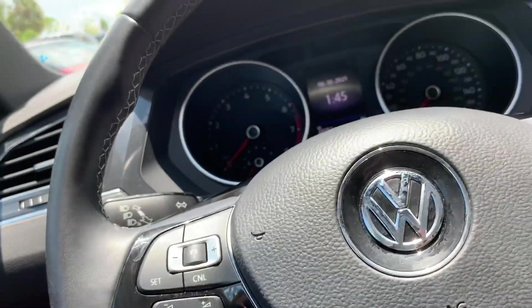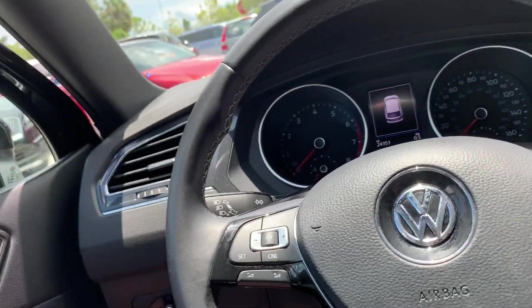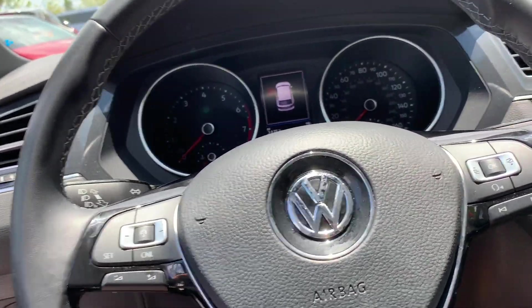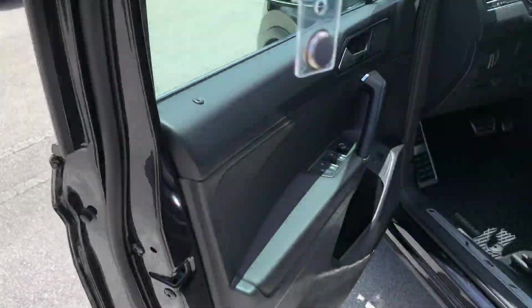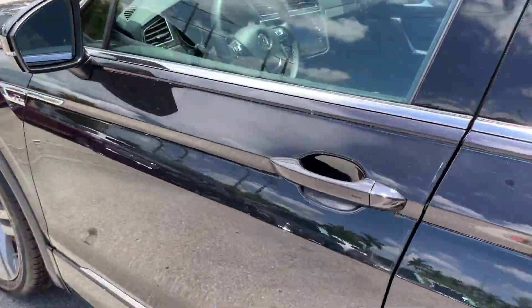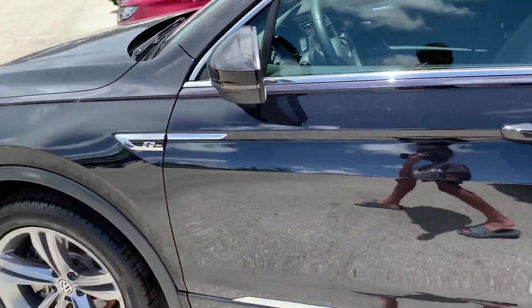And that concludes the review of the 2018 Volkswagen Tiguan SEL Premium R-line. Thank you so much for watching — be sure to like, comment, and subscribe, and I'll see you in the next video. Goodbye!